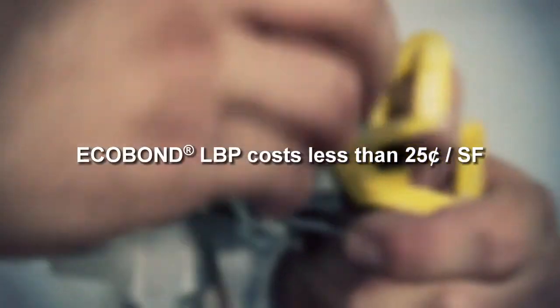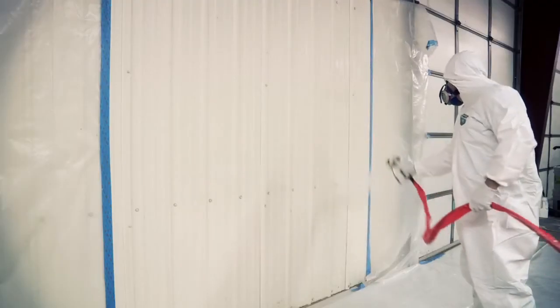The savings associated with using EcoBond can easily get into the thousands and tens of thousands of dollars per project, saving contractors money and allowing them to win more work.